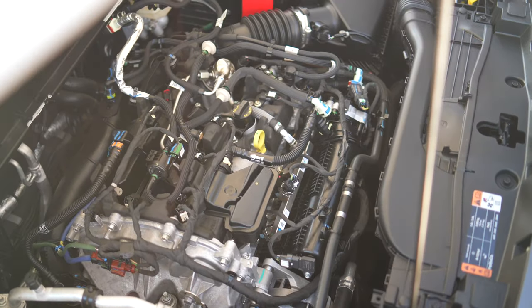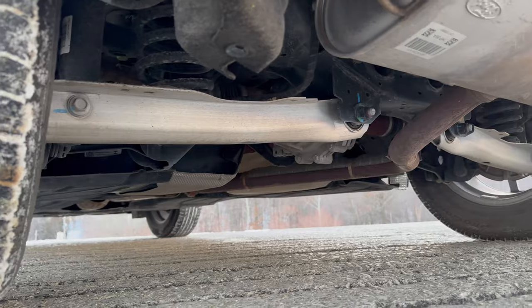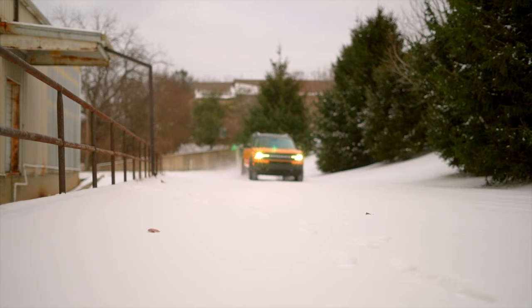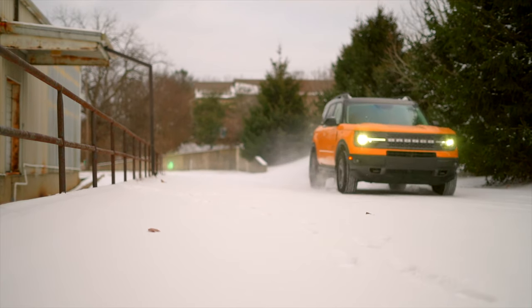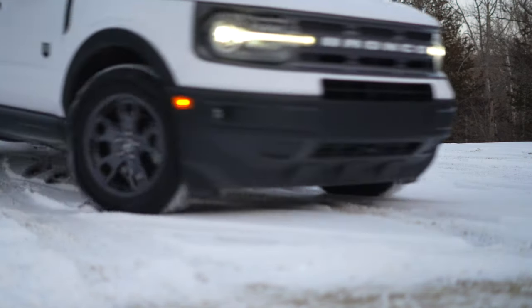More so than basically all of its competitors. While the Escape's 1.5-liter turbocharged inline-3 remains the base power plant, the control arms, the springs, the shocks, and the bushings are all different. This also comes with standard all-wheel drive, with the top-spec Badlands getting a trick rear differential which makes a huge difference.